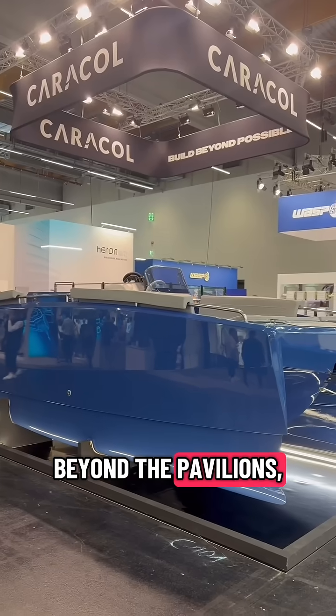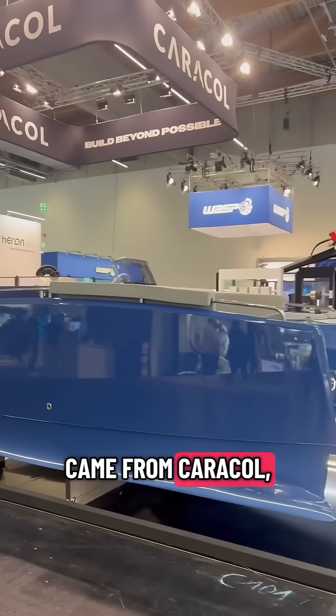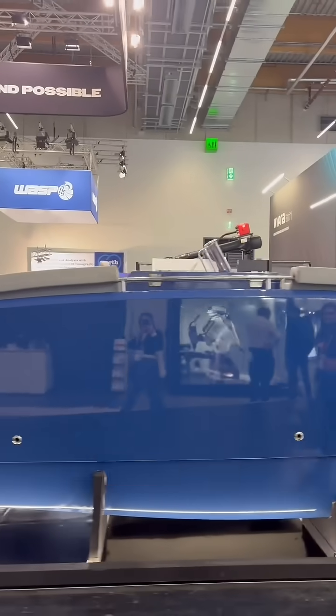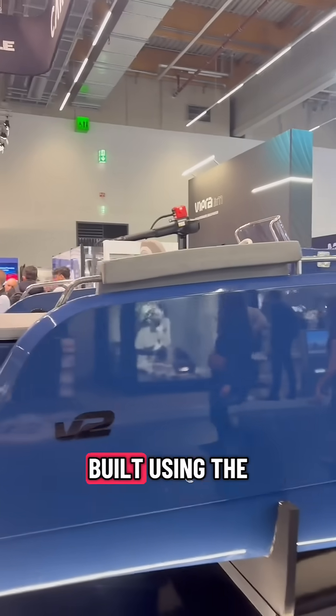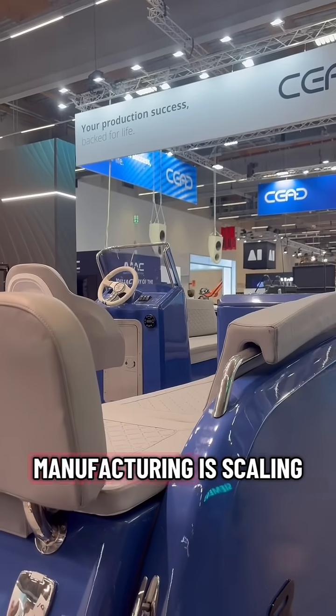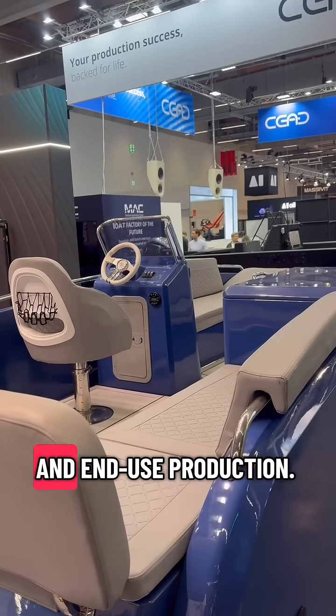Beyond the pavilions, one of the biggest eye-catchers came from Caracol, the Italian-American company redefining large format 3D printing. They unveiled a 3D printed catamaran built using the robotic composite system — a striking demonstration of how additive manufacturing is scaling to full size and end-use production.